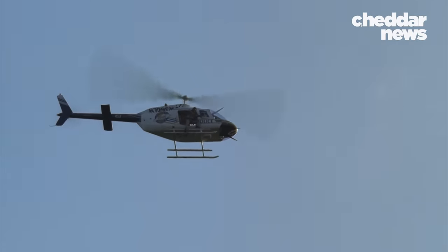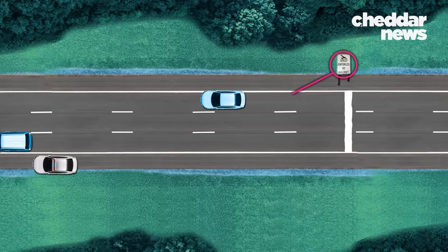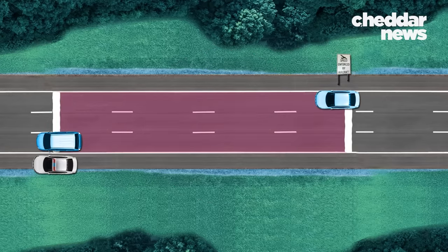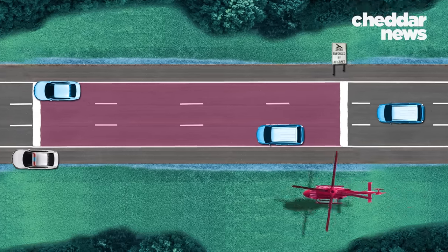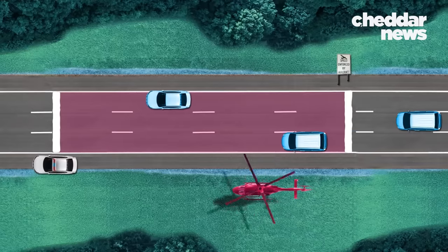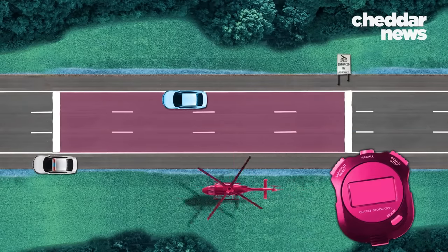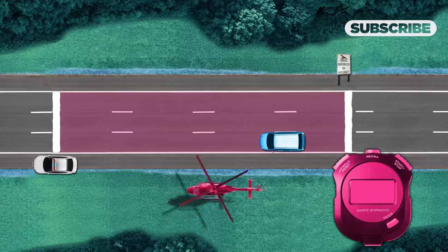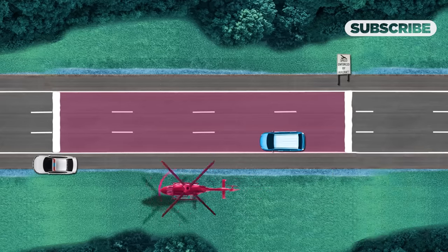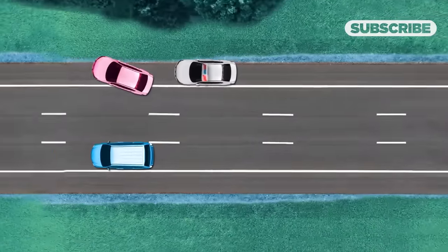So how does aerial speed enforcement work? Monitored zones are marked with a thick white sign near the speed limit enforced by aircraft sign, and are capped with a finish line set at the end of the zone. Two officers — a pilot and a spotter — fly over a marked zone. Once in the zone, the spotter uses a specifically designed stopwatch to clock the car's speed. Once a helicopter spots a speeding driver, law enforcement officers radio down to a patrol car to pull you over and issue you a ticket.